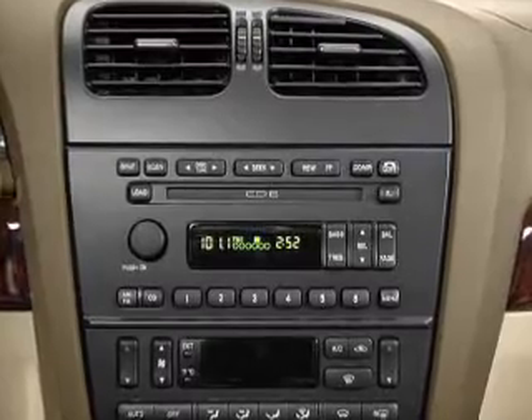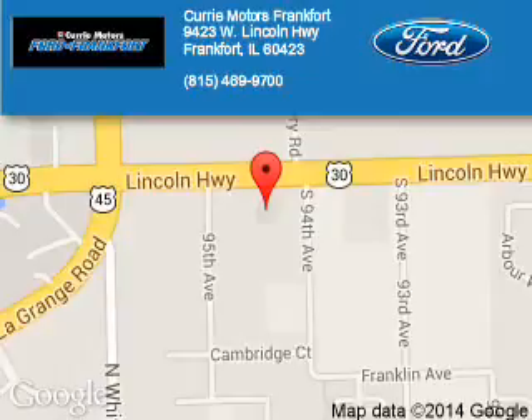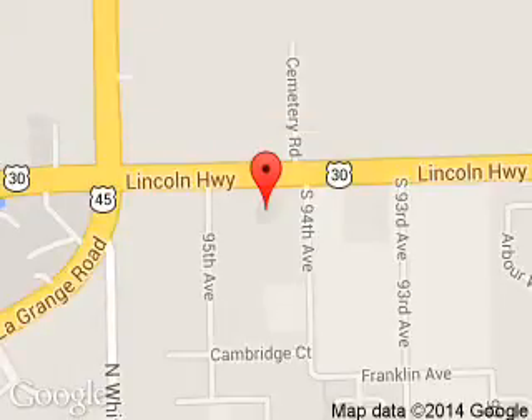Call or click to contact us today. Curry Motors Frankfurt is dedicated to doing everything possible to ensure that the experience you have selecting your next vehicle is a pleasant one. We are located at 9423 West Lincoln Highway, Frankfurt, Illinois.